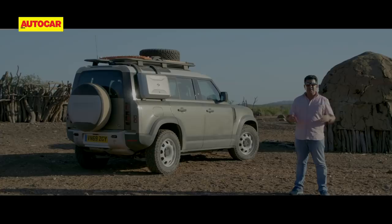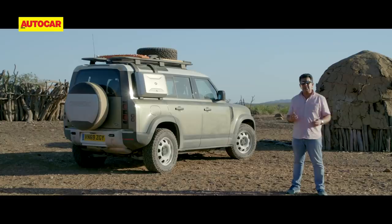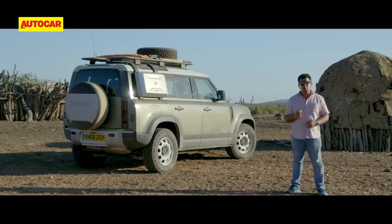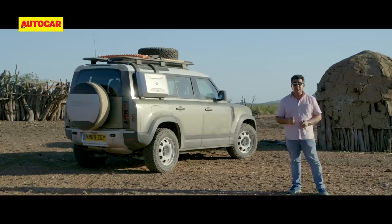It's the end of Day 1. We're at Van Zyl's camp, absolutely in the middle of nowhere in Kaukoland, Namibia — one of the most remote parts of the country. The Defender has been a fantastic companion, and I'm looking forward to Day 2, which I believe is even more difficult. Today was really just a warm-up — let's see how it fares going forward.